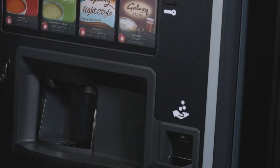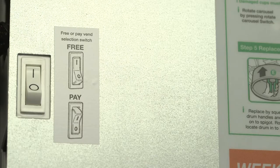There's obviously a coin mechanism here if you want to charge. The machine can also be set for free vend depending on your staff requirements.